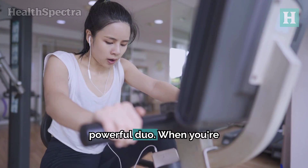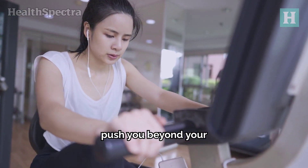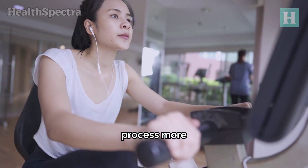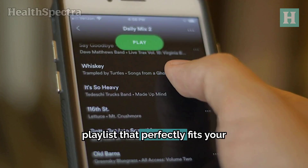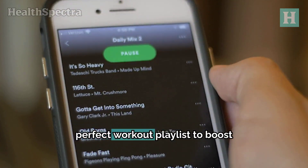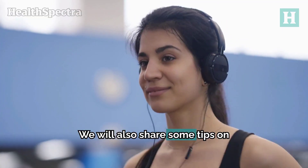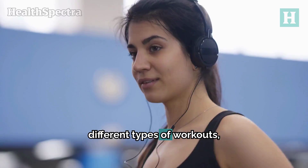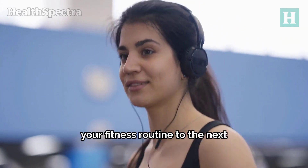Music and exercise are a powerful duo. When you're working out, the right beats can push you beyond your limits, make workouts feel shorter, and even help you enjoy the process more. But it's not just about any music — it's about creating a playlist that perfectly fits your workout routine. In today's video, we'll explore the perfect workout playlist to boost energy and focus, share tips on how to build and maintain your playlist, the best tracks for different types of workouts, and how the right songs can take your fitness routine to the next level.